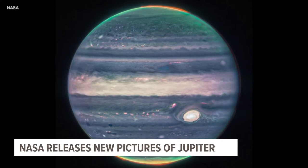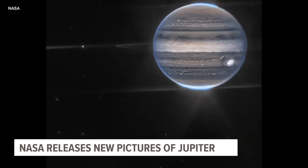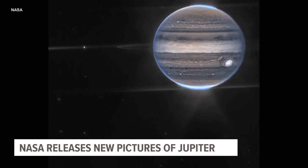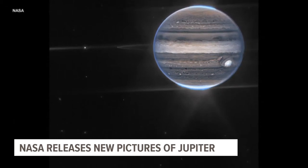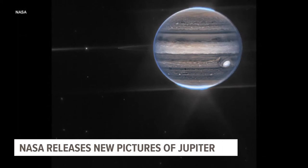The Webb Space Telescope took these pictures in July and they reveal features not easily seen, like the planet's northern and southern lights, Jupiter's rings, and two tiny moons. And in the background, you see those fuzzy spots — scientists believe those are galaxies.